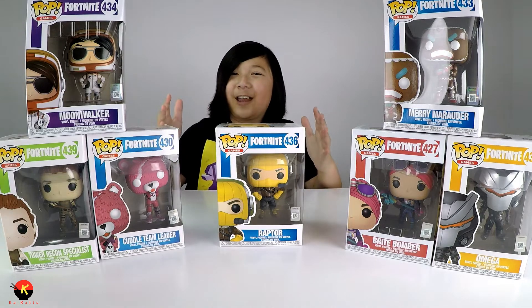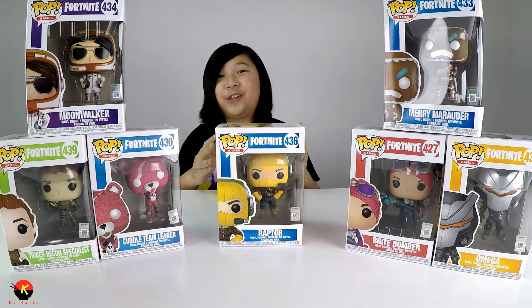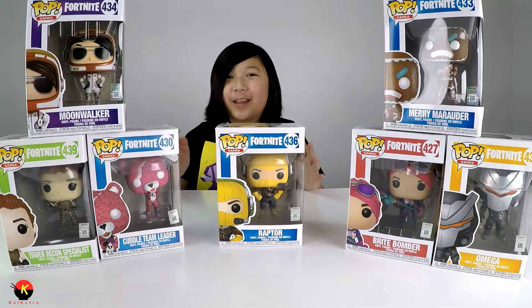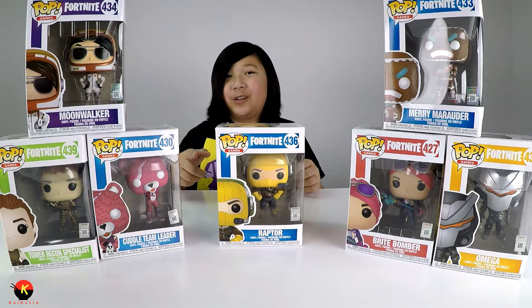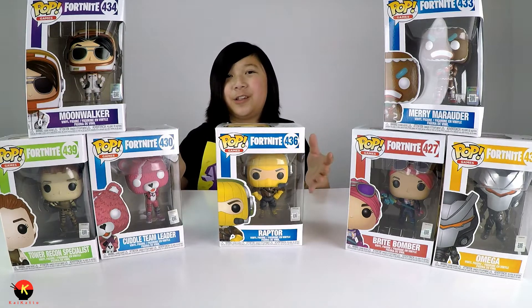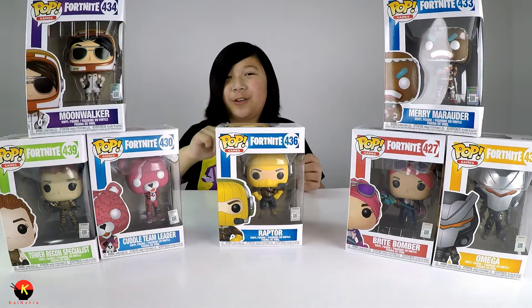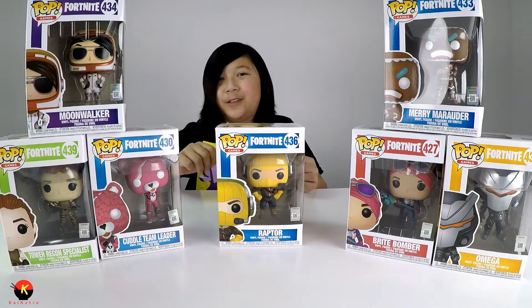Hey everyone, it's Kyden here and I'm back today with another video. The holidays are just around the corner, and I'm going to be showing you my top picks on Fortnite gift ideas for anybody who plays Fortnite. If you're a parent watching out there, remember these are in my opinion.